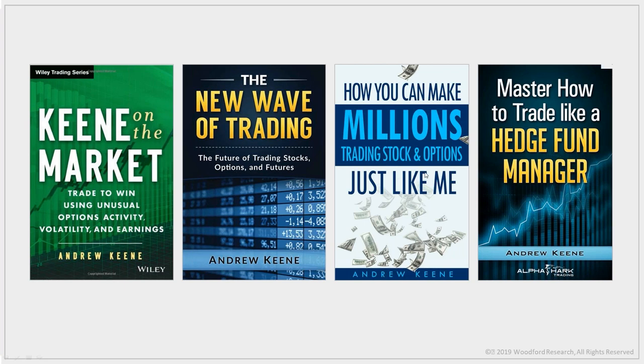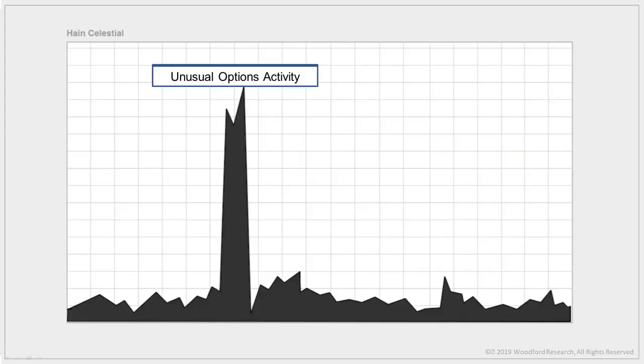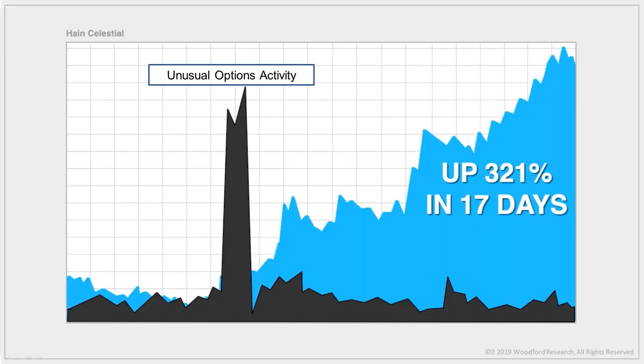Let's go back to the Hain example. This code looks complex but it's actually pretty straightforward — it shows a huge option trade in Hain Celestial stock, an unusual option activity trade. On the chart you can see a huge spike in money in Hain, completely out of nowhere. The black line shows where the unusual option activity took place, overlaid with price action.